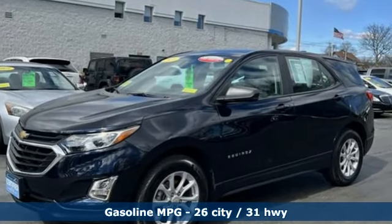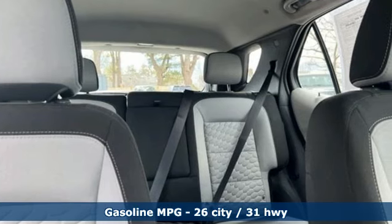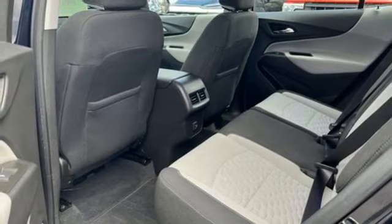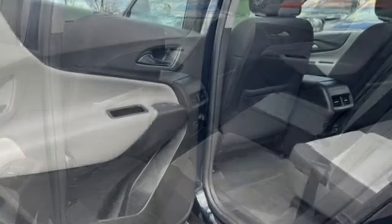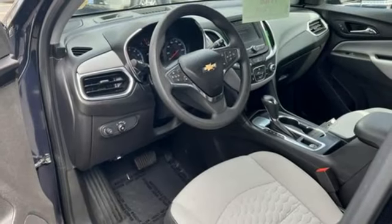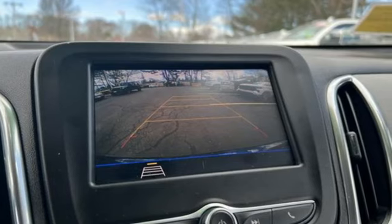Intercooled turbo inline four-cylinder engine, manual tilting steering column, streaming audio, configurable instrument gauges, manual telescoping steering column, doors and push button start proximity key, external memory control, active grille shutters, wireless phone connectivity, and Wi-Fi hotspot.